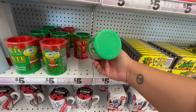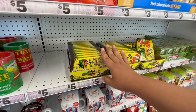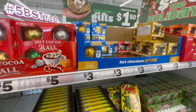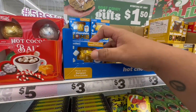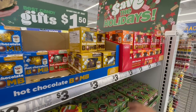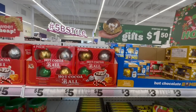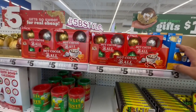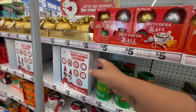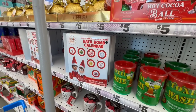Toxic Waste — Black Raspberry, I've never seen those before. Hot Cocoa Bombs for $3.00, very nice. I forgot that it's a holiday today so everyone's out and about. Oh, a Bath Bomb Calendar for $5.00 — that's cool.